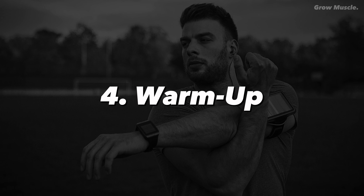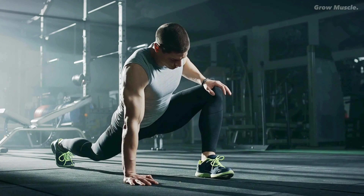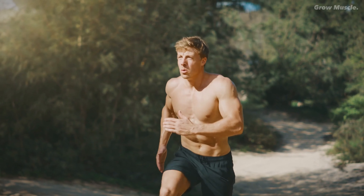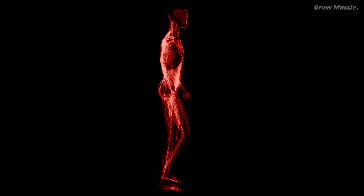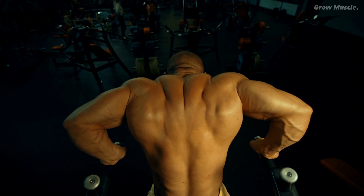Number four: warm-up. Bid adieu to static stretches that may hinder your performance. Instead, embrace dynamic stretches and light cardiovascular exercises to elevate your body temperature, enhance blood flow, and activate your muscles. This deliberate approach sets the stage for an impressive workout.